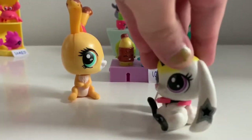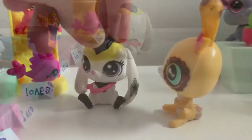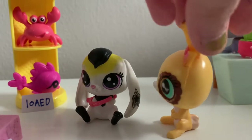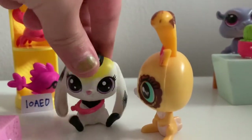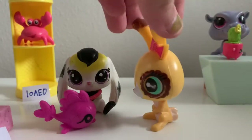Oh my god, I want that! Mom, can I please get this fish? Okay honey, how much does it cost? 10 dirhams. Okay honey, you can get it. Thanks mom! You're welcome honey, let's go check out.